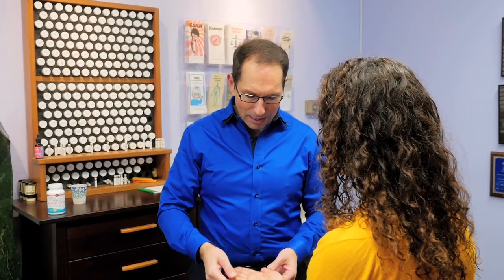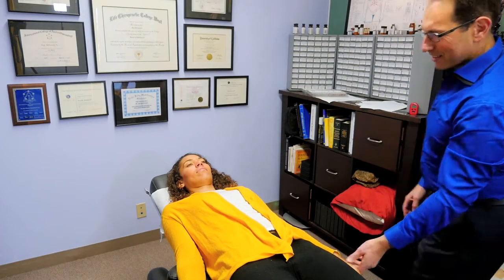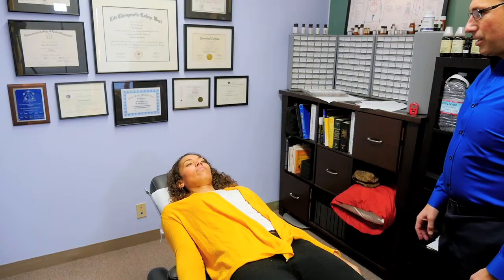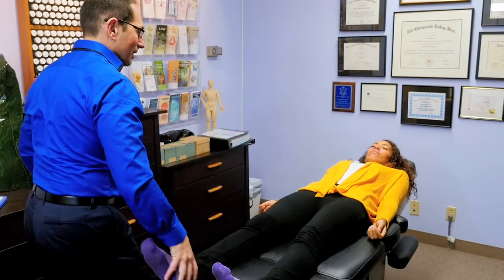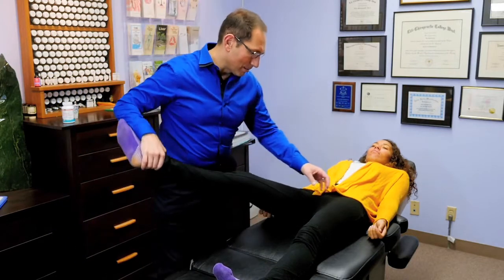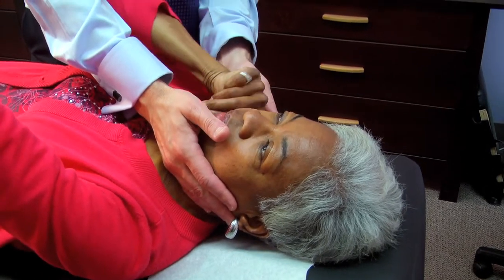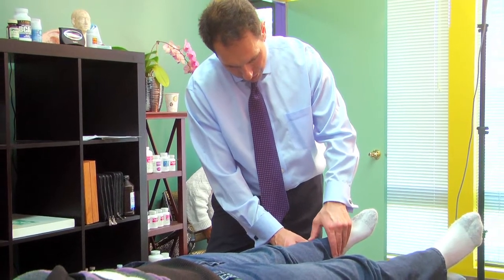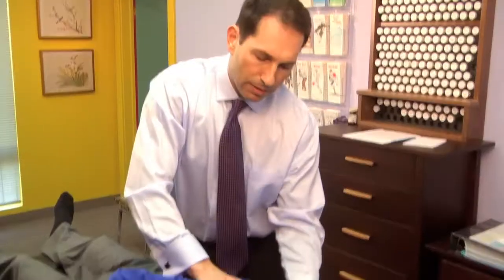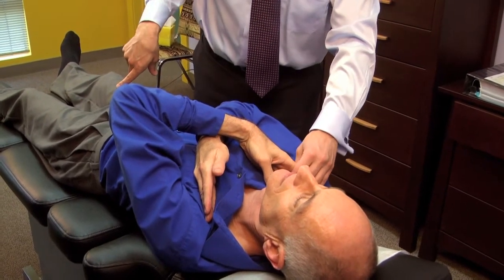When you get to the office we'll do the exam. At the end of the exam we're going to go over what's involved with helping you with your health. The exam is pretty straightforward. We want to know what you've done in the past that's been really effective, what hasn't been very effective, and what worked for a while and then stopped working or plateaued. We want to get a full picture and turn over all the stones to figure out the pattern happening with your health.